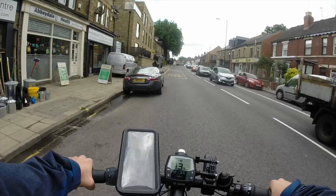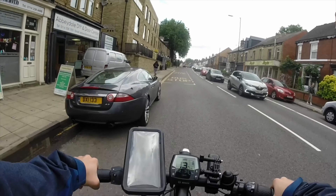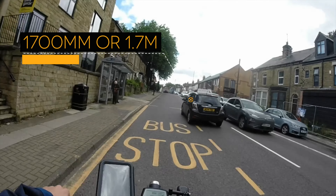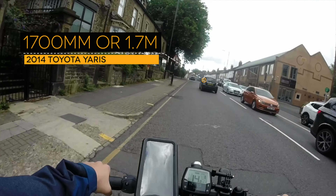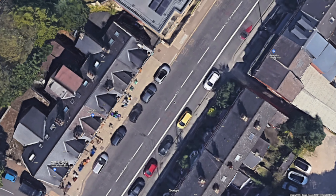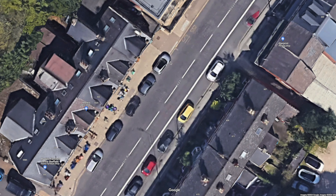So let's find out exactly how much space we were dealing with here. Because we know what car passed — it's a 2014 Toyota Yaris, and they're about 1700mm wide, or 1.7m. So here we are on Google Maps, and luckily enough, there's a car parked in a similar spot to the Jaguar.